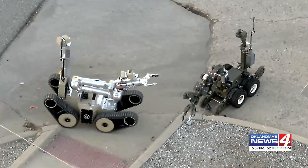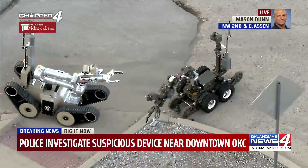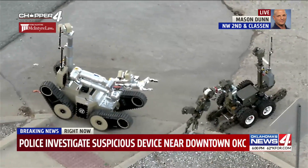I want to take you out live and get you up to date on our breaking news. McIntyre Law Chopper 4 is over the scene where the bomb squad is checking out a suspicious package downtown.